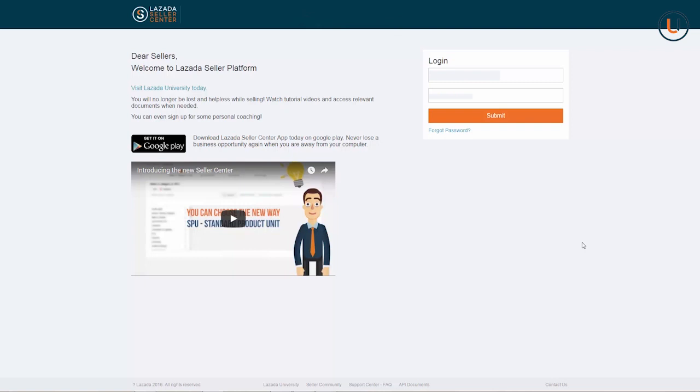First, log in to your Seller Center account using your registered email address and password. Then press Submit.